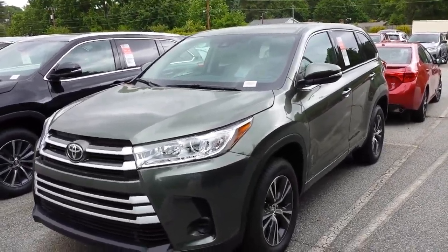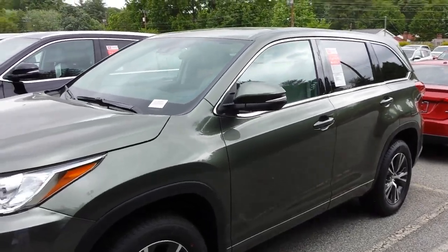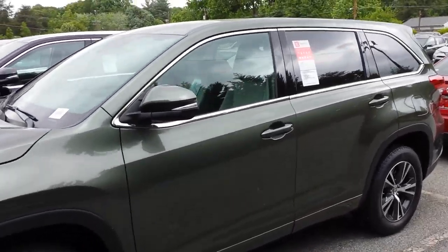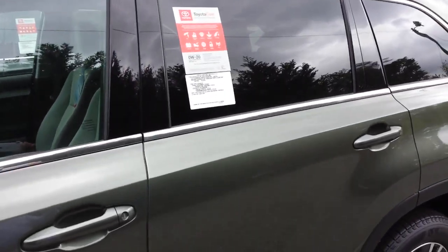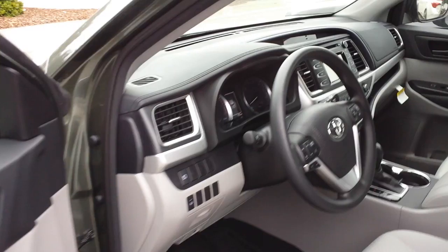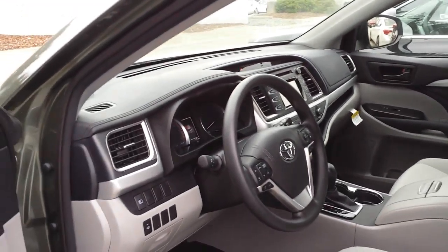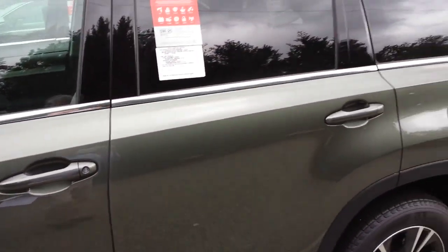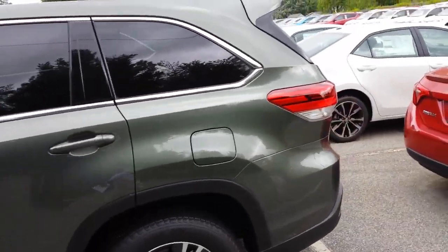This is a short video of this 2017 Highlander LE that you had inquired about — beautiful vehicle, nice color. It comes with Toyota's Safety Sense, which includes lane departure with steering assist and radar cruise control.